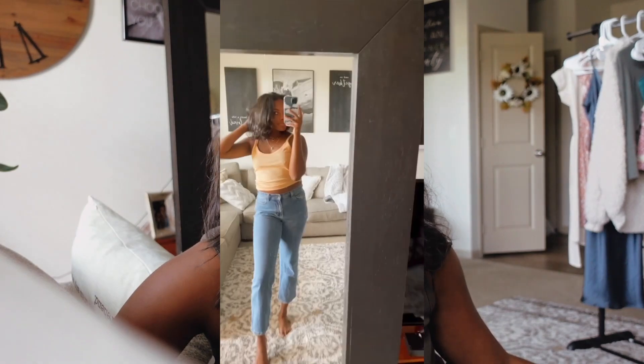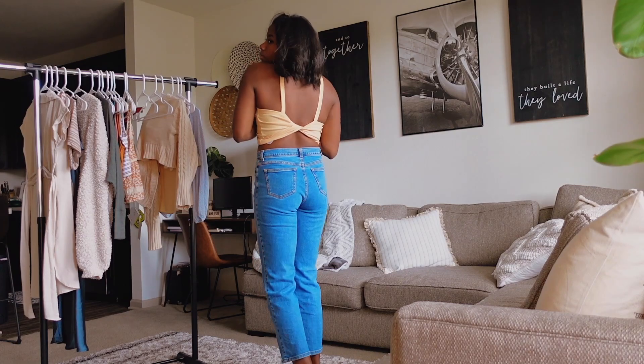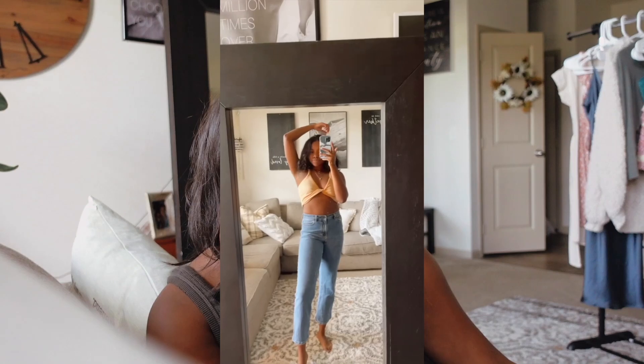I learned this hack where if you loop the strap underneath the shirt, it makes it crisscrossed — and oh my gosh, I feel like I just doubled my wardrobe! It has a retro, 70s vibe. I'll probably wear this to the beach since it does have a little bikini feel. I'm personally not super comfortable wearing very cropped tops, but if that's your thing, this is a great hack.